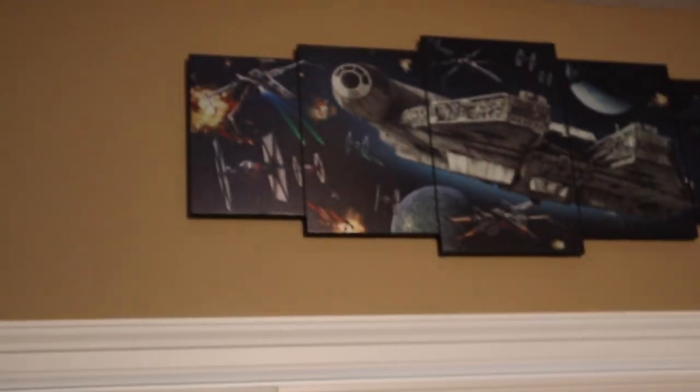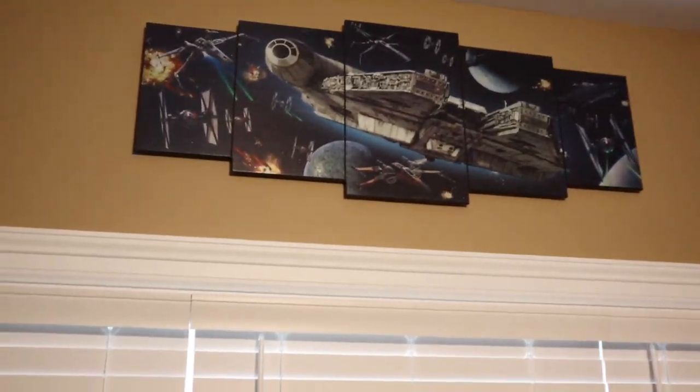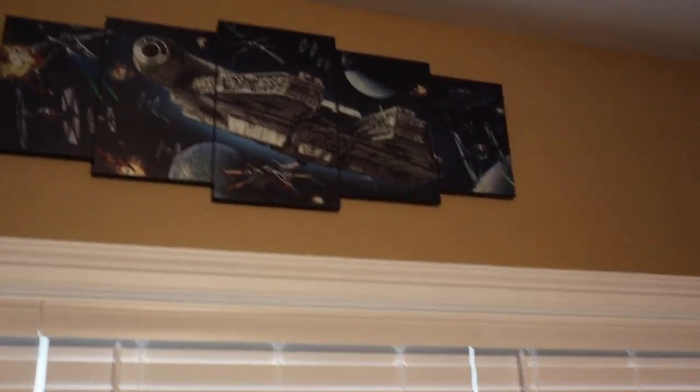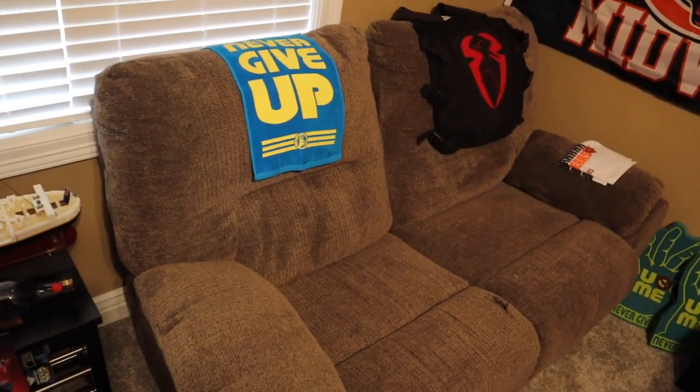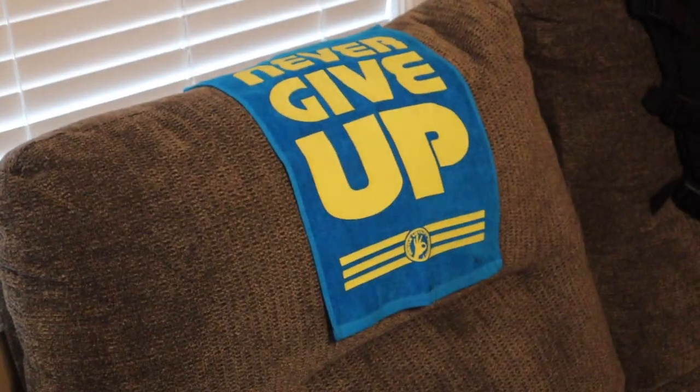Moving up above the window, we do have the Millennium Falcon little poster that I also got from Hobby Lobby. There's some cool stuff there — I highly recommend popping into Hobby Lobby, they got some good stuff. Moving over by the couch — the only reason I got this couch in this room is because we watch a lot of WWE events in here and I like to have people over to watch them.